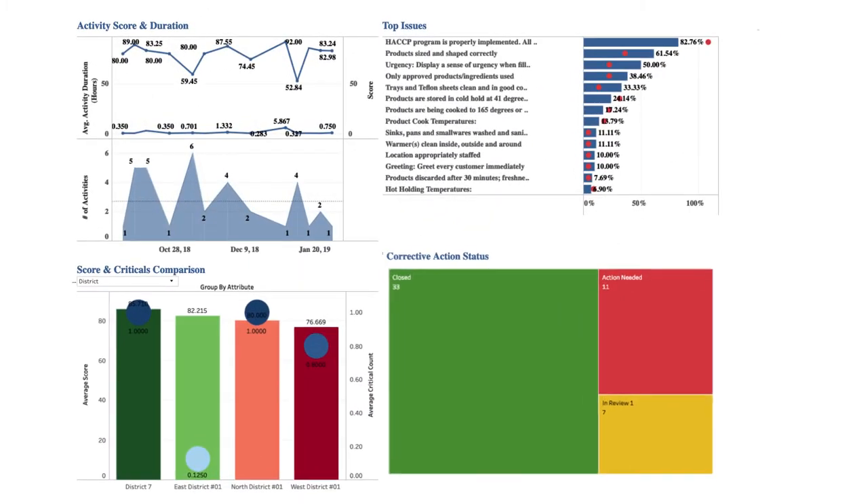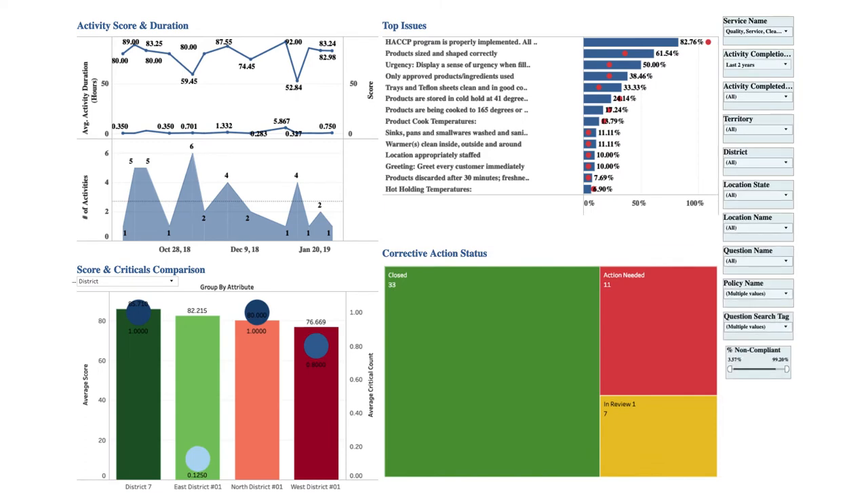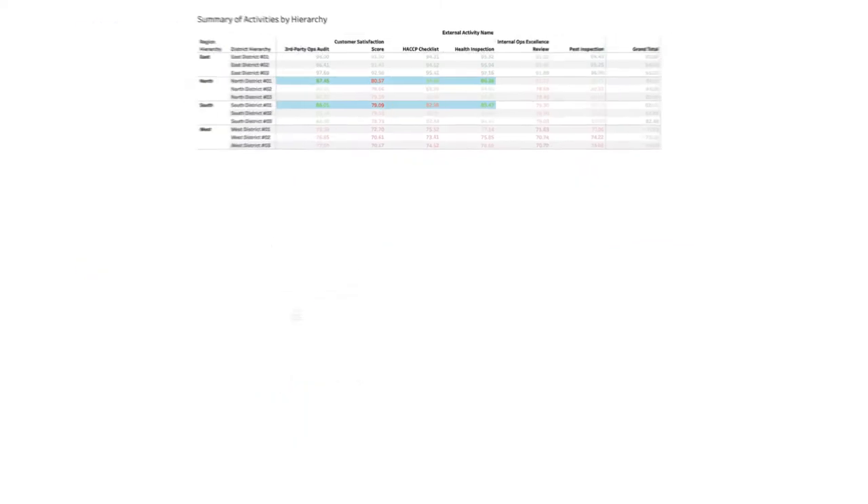Discover trends and actionable insights in real time so you can see how far you've come or where there's room to improve.